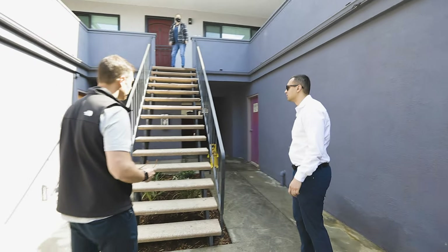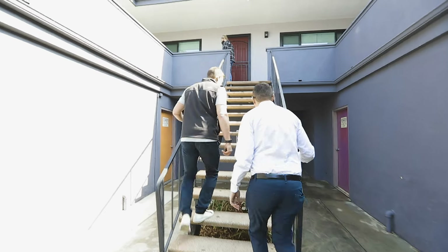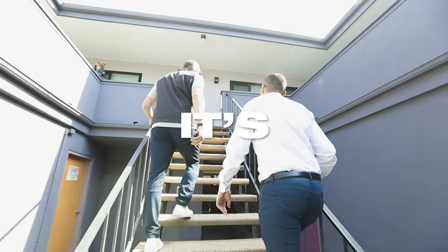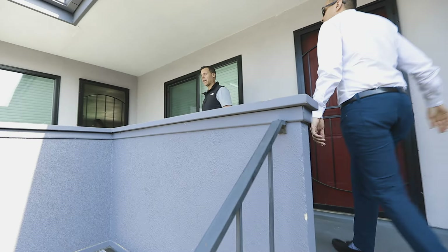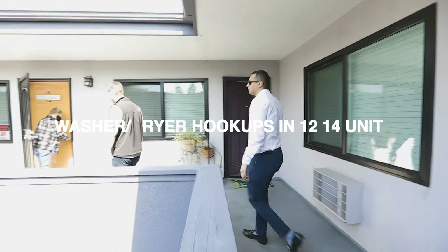So there's basically one laundry room for about 10 units. Could you add an ADU? It's a little small — more of a storage unit. But they've been able to add washer/dryers in each unit — 12 out of the 14.